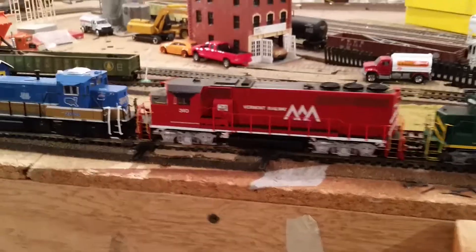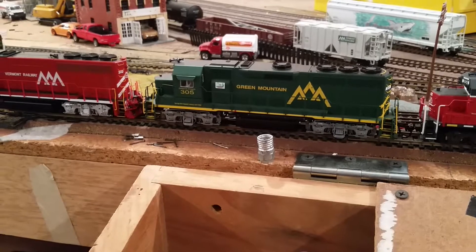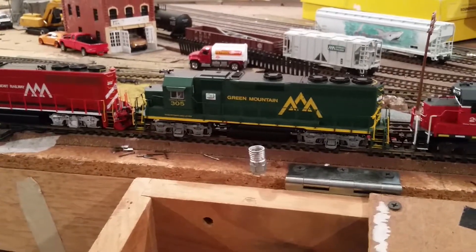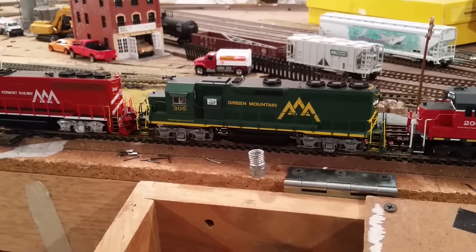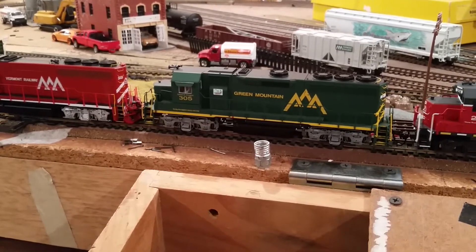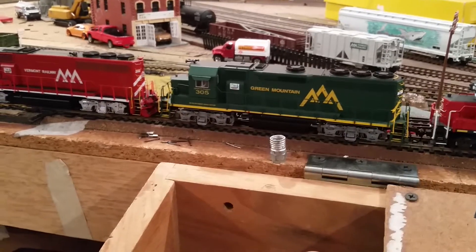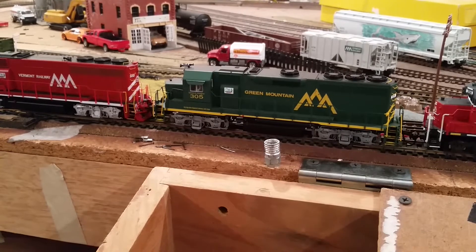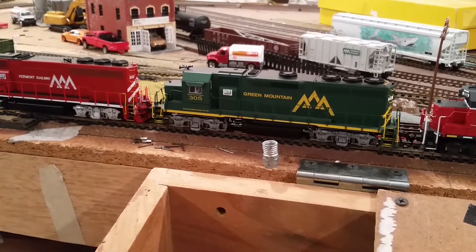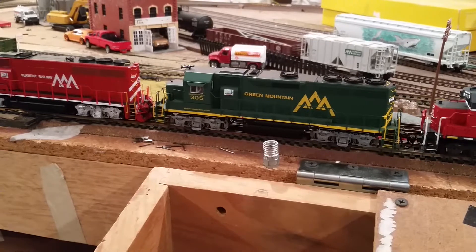Next is the Green Mountain Railroad 305. I bought this engine at a hobby shop in Massachusetts and found a note inside saying I was the lucky customer to receive the last factory-made Green Mountain unit. Also, for those who don't know, Vermont Rail System just sold most of their engines to GMTX — all the GP40s have left. We still have the 310 and 311 because they're Dash Twos. The 305 no longer exists — it's now 3012. GMTX still has the Green Mountain logo, the number boards have changed, and it's leaving about next week.